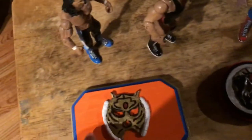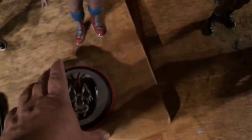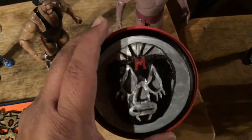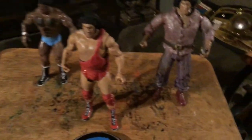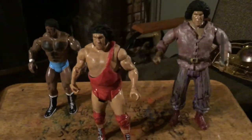He had some great matches with Dynamite Kid and everybody. Bobby Lee, Mil Mascaras — you could display these on your desk at work or hang them up on your wall. They'd look great with your wrestling collection, in the man cave. Blue Demon too. So check out my figures on eBay or on Instagram.